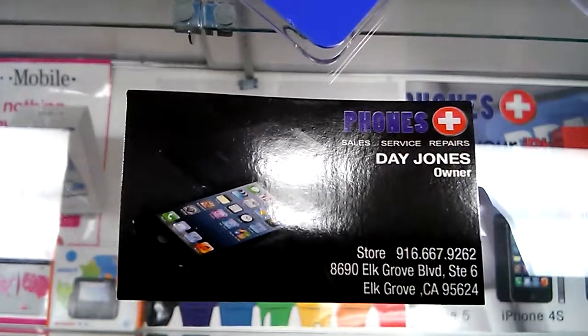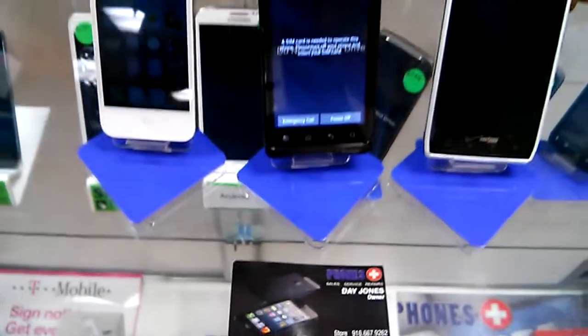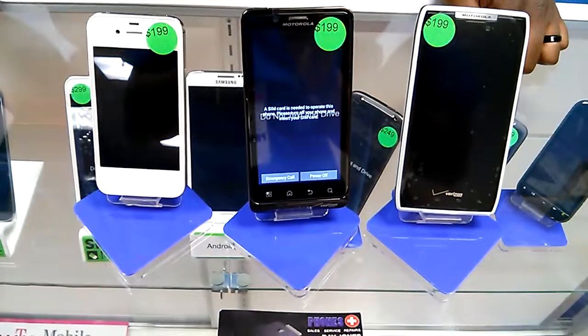If you have any questions, please give us a call at 916-667-9262.